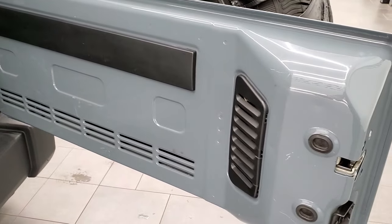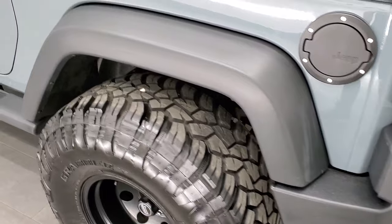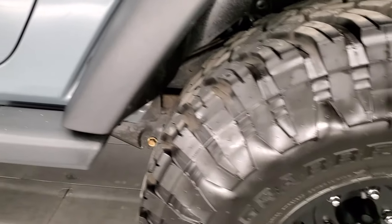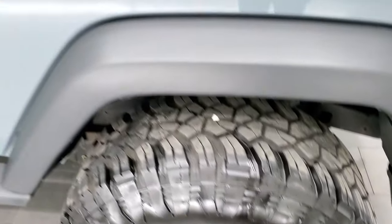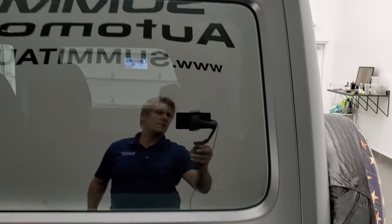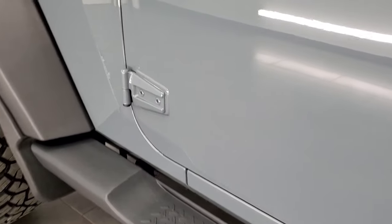Coming around to the driver's side, just as nice as that passenger side — no dents or dings on the rear quarter here. This back rim is in excellent shape as well, and that hard top is in nice condition here too. Driver's side door looks really good, and the hinges on here look good as well.